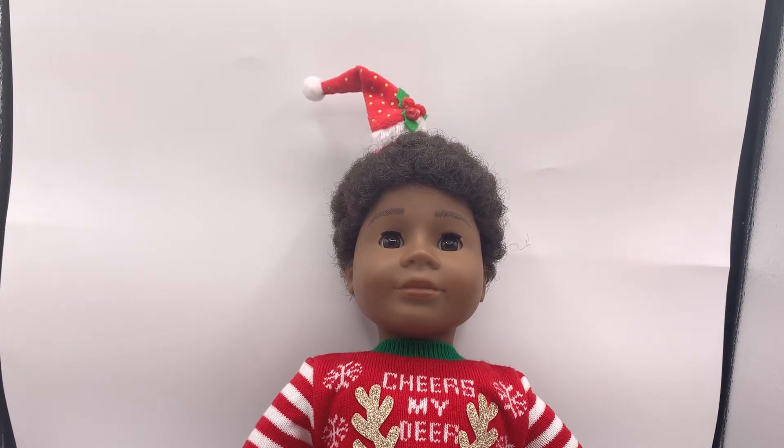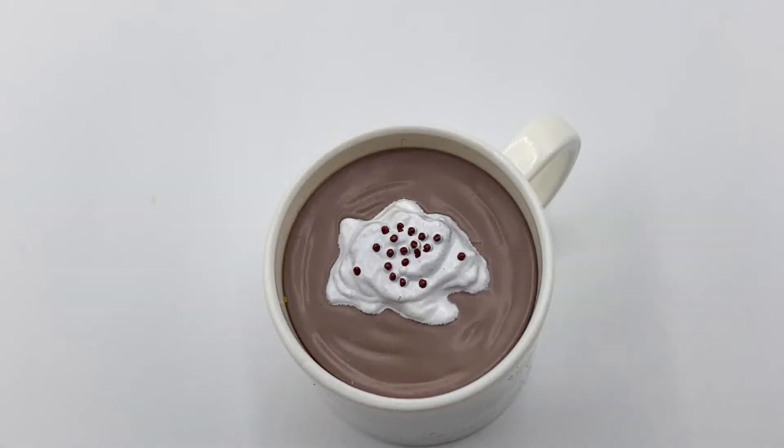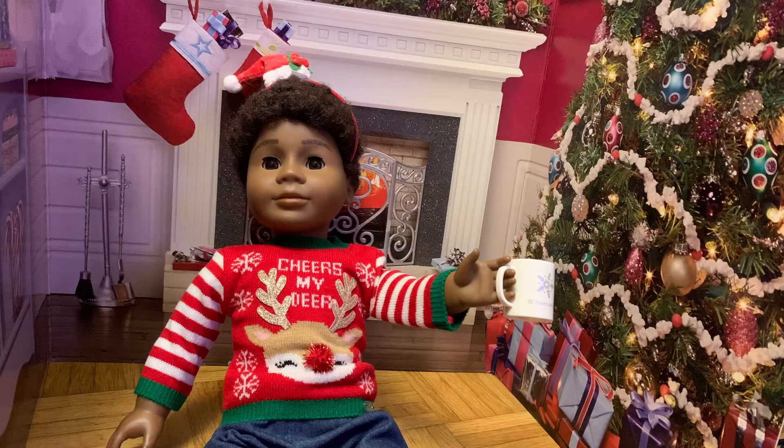The next item is a white mug with the AG logo and a snowflake on it, both in silver. The image is printed on both sides of the mug. The mug has fake hot chocolate inside — it is brown and looks like it has been stirred, with a dollop of white whipped cream on top, decorated with chocolate sprinkles. Omri can hold the mug by himself. I think that the mug is adorable. I'm probably biased because I love hot chocolate with whipped cream, especially at Christmas time. It is perfect for winter scenes and it would make a great prop. The mug is identical to the one included in the Silly Hanukkah Sweater Set.